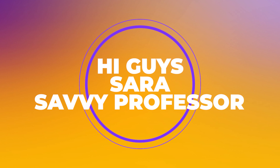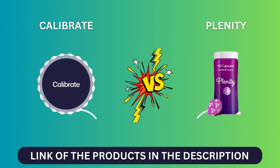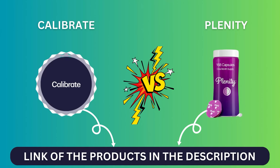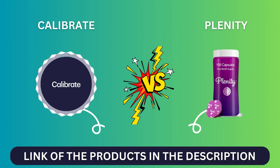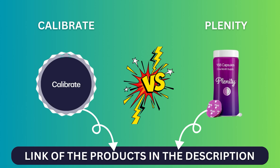Hi guys, this is Sarah from The Savvy Professor. In today's video, I'll discuss the differences between Calibrate and Plenity. Watch till the end to know the final verdict on which is better. But first, let's start with the differences.